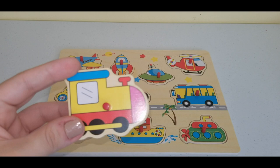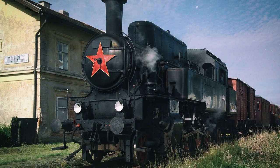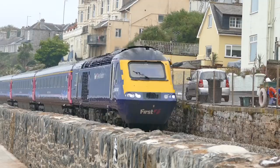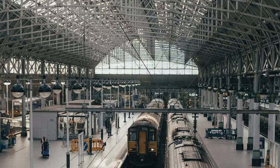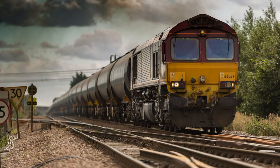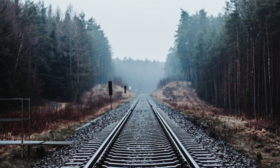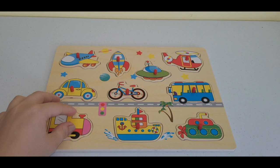Here we have another piece of our puzzle, and this is a train — or part of a train. This is the front part of a train. A train is a large vehicle that is powered by a big engine, and it has multiple wagons connected to it or is one long piece. A train travels on a connected line called a railroad. They are used to travel long distances and transport people or different kinds of goods.